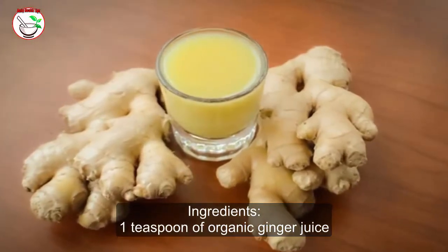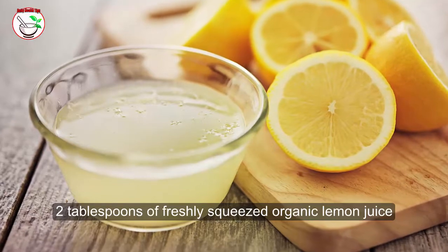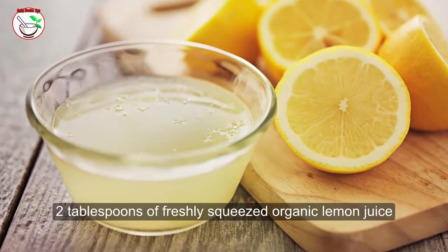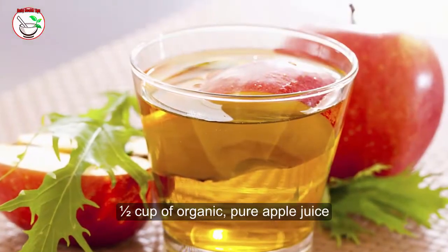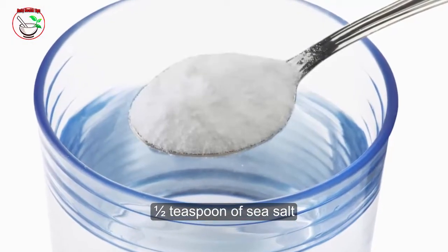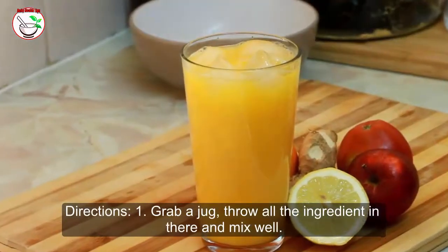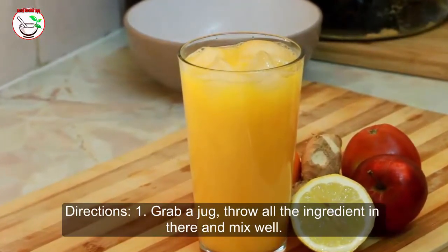Ingredients: one teaspoon of organic ginger juice, two tablespoons of freshly squeezed organic lemon juice, half cup of organic pure apple juice, half teaspoon of sea salt, and half cup of lukewarm filtered water. Directions: grab a jug, throw all the ingredients in, and mix well.